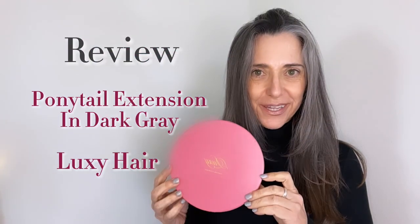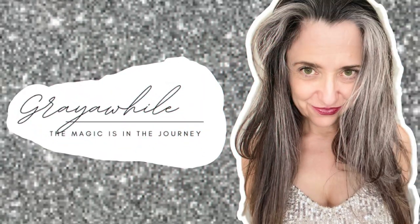In this video, I'm going to be reviewing the Ponytail Extension by Luxie Hair. Hi, I'm Lynn, and I inspire women to go naturally silver and embrace their best selves.